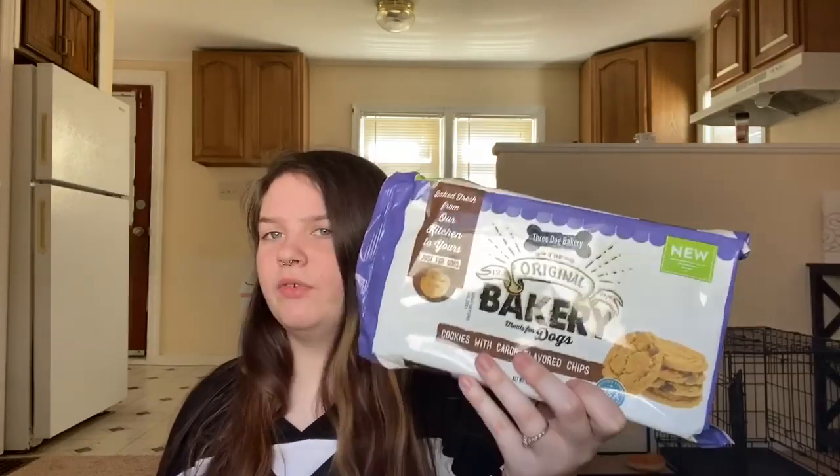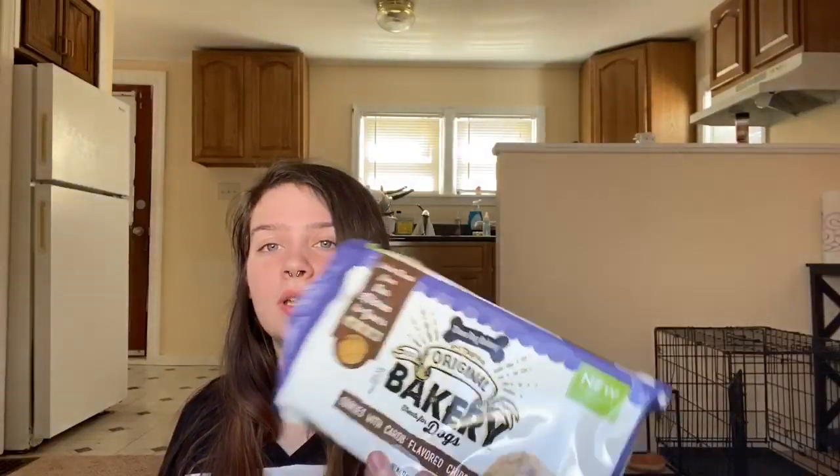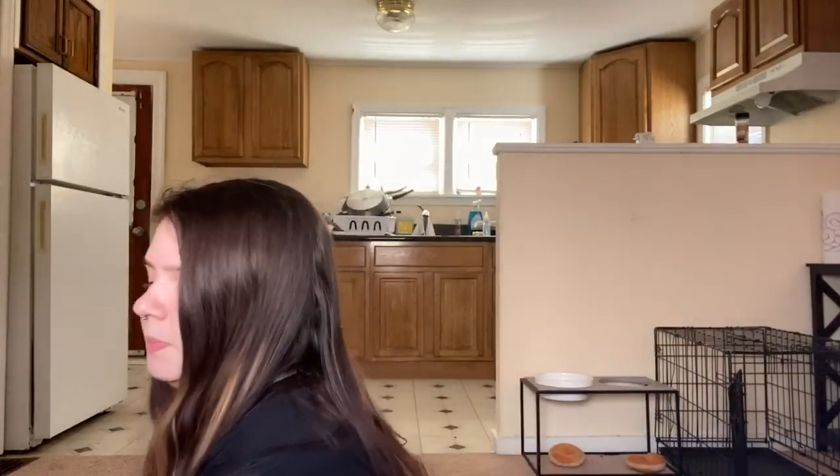My favorite thing to buy my dogs is the Three Dog Bakery original cookies with carob-flavored chips. I'm personally allergic to peanut butter, but if you're not, they have a whole line — Oreo-looking cookies, pretzel peanut butter, and more. Everything else has peanut butter in it, so these carob ones are the only ones I can get. I buy them three packs at a time. They love them — they look exactly like chocolate chip cookies.